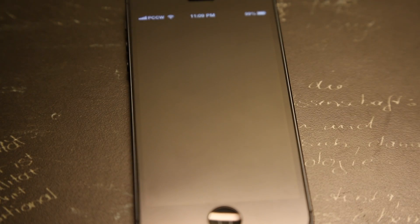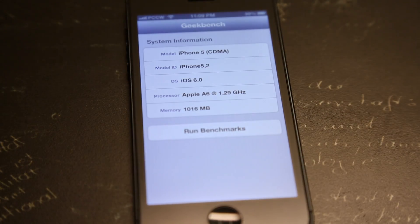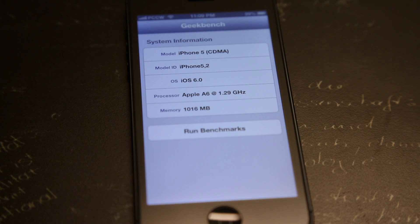Hey guys, what's up? It's JTACTalk here with the iPhone 5 benchmark and comparison video. I'm using the Geekbench app available from the App Store for 99 cents. Now let's have a look at the specs of the iPhone 5.